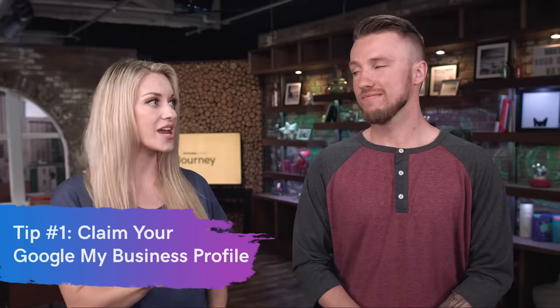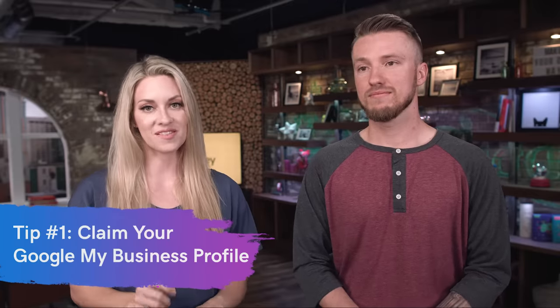Tip number one for local businesses — everybody needs this — is you need to create or claim your Google My Business profile. Google My Business is a tool that Google has created that allows users to see all of your business information in one place. We did a video all about this, so go check it out for a deep dive. But basically, if you don't have a profile, you need to go create one. And if you haven't claimed your profile — meaning it exists but you didn't create it or some user did — you need to claim it so you can update it with all the right information. You need to make sure it's in your control.